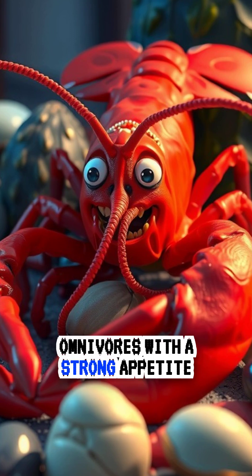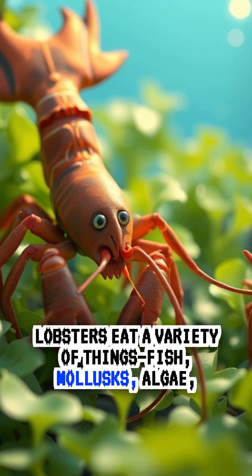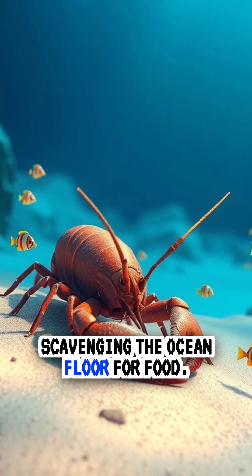Five, omnivores with a strong appetite. Lobsters eat a variety of things: fish, mollusks, algae, and even carrion. They're opportunistic feeders, scavenging the ocean floor for food.